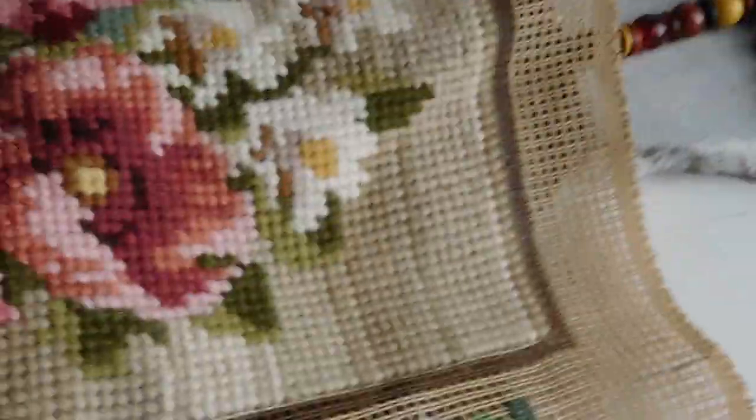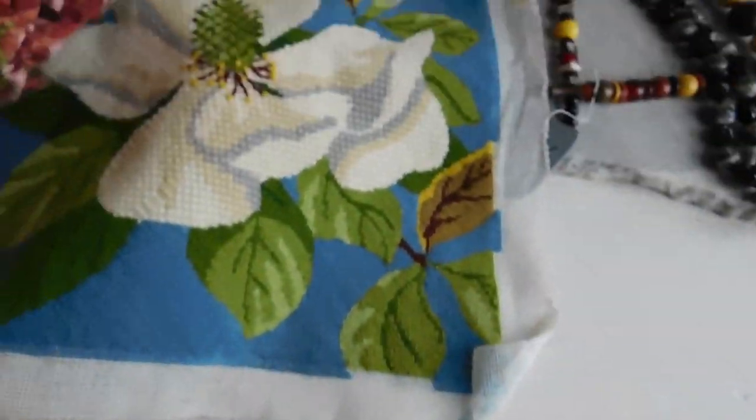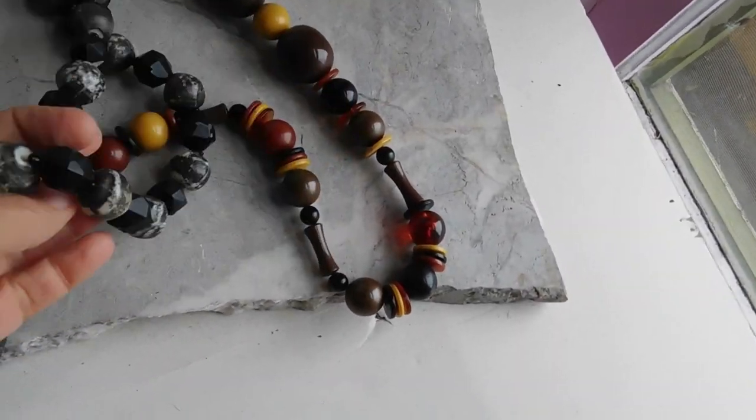Hi, Dirty Girl here. I'm getting ready to show you what I listed yesterday and then what I'm shipping off today. Yesterday was a great day for sales, quite a contrast from what I've had recently. These are the things I listed — I listed two out of my three needlepoints. I listed these for $25 each. I love this one, so pretty. I think that's a magnolia blossom.